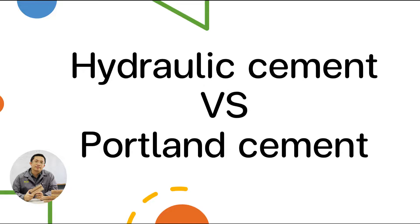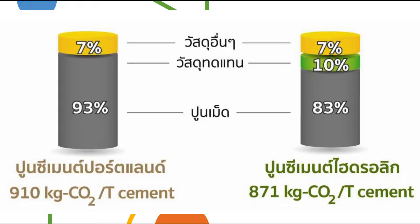In the production of portland cement, 93 percent clinker is used, whereas in hydraulic cement the clinker content will be less than 83 percent of the total proportion. By replacing clinker by 10 percent, carbon dioxide emissions can be reduced by up to 39 kilograms of CO₂ per ton of clinker. In Thailand, clinker production is about 50 million tons per year; if reduced by 10 percent, that means clinker consumption is reduced by about 5 million tons, which can reduce carbon dioxide emissions by as much as 195 million kilograms of CO₂.